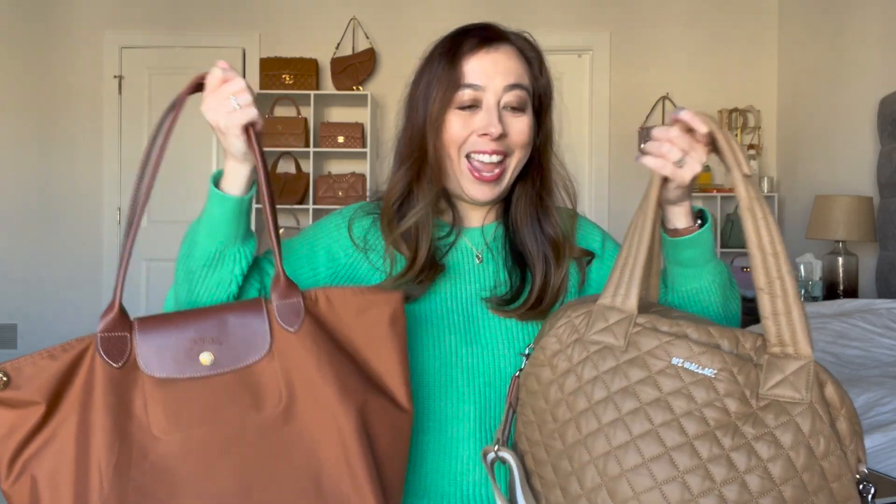This other tote is great because it has a strap — the MZ Wallace. They also come in so many different colors. I picked this beautiful caramel because it's a darker neutral, it's so comfortable, I can fit a lot, and I love that it has a zipper top. I'd recommend organizers for both the Longchamp and MZ Wallace bags to give you more structure and functionality. You really can't beat these handbags given the price point, value for money, and chic look.